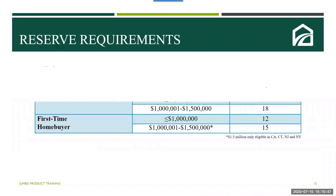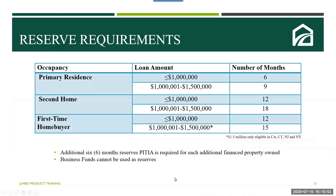You're going to see the reserve charts on the next screen. These can be found in the jumbo guidelines and reserves are broken down by occupancy and loan amount. 401(k) funds can be used for reserves, but we must have the withdrawal terms. If the borrower is 59.5 years old or younger, then 60% of that value will be used; if older than 59.5, then 70% can be used. If your borrower owns additional financed properties, an additional six months of reserves (PITIA for each property) will be required. Business funds cannot be used as reserves.